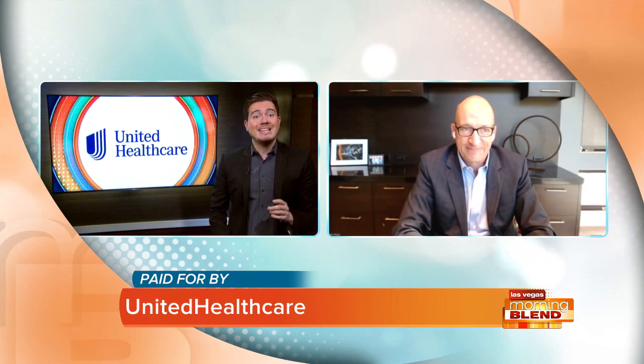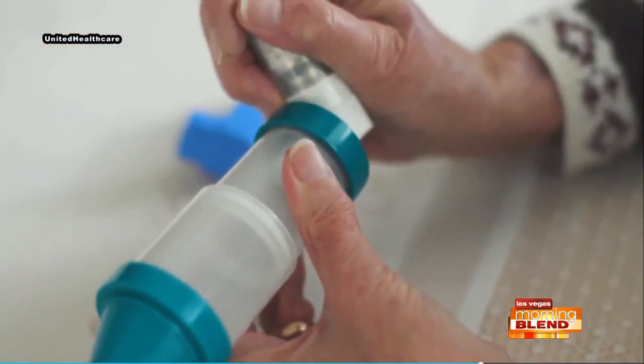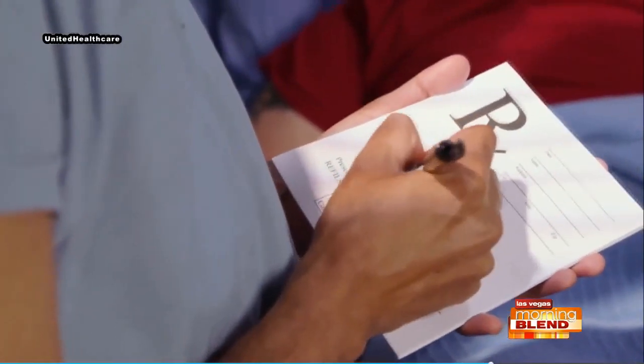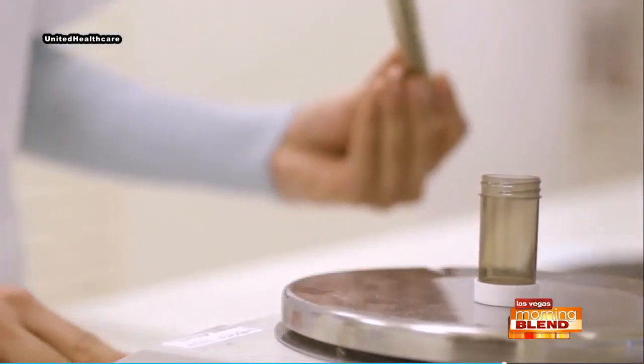What do people enrolled in Medicare need to know about prescription drug coverage? First, it's important to know original Medicare does not cover the cost of prescription drugs, so we really recommend a prescription drug plan known as Medicare Part D. That can help cover the cost because they certainly can be very expensive. There are two ways to have that drug coverage.